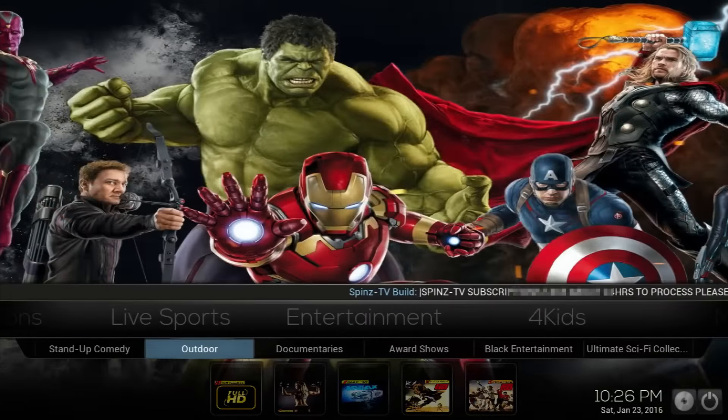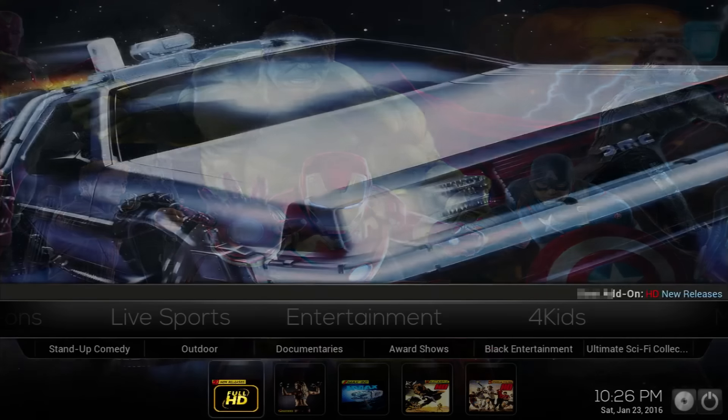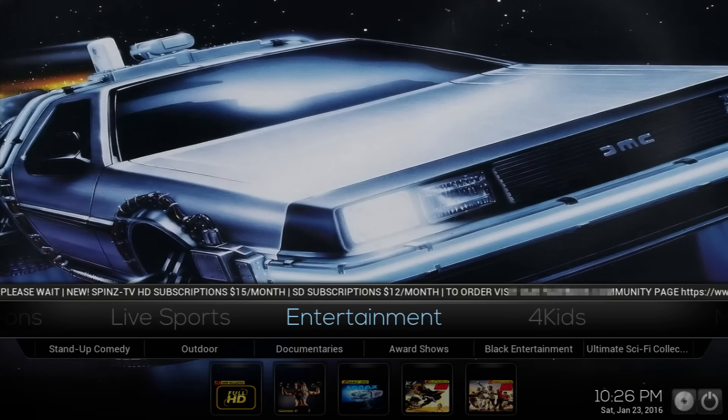For sports entertainment you have different stuff here: stand-up comedy, outdoor, documentaries, award shows, black entertainment, ultimate sci-fi collection, and then at the bottom you have the HD new releases, fitness, IMAX, westerns, sports movies, and so on.